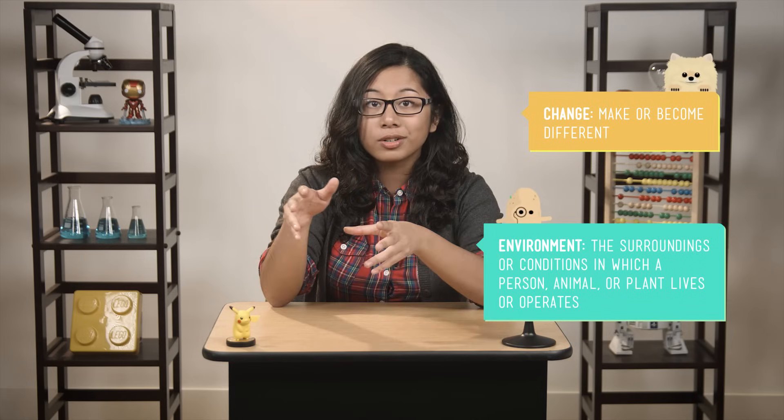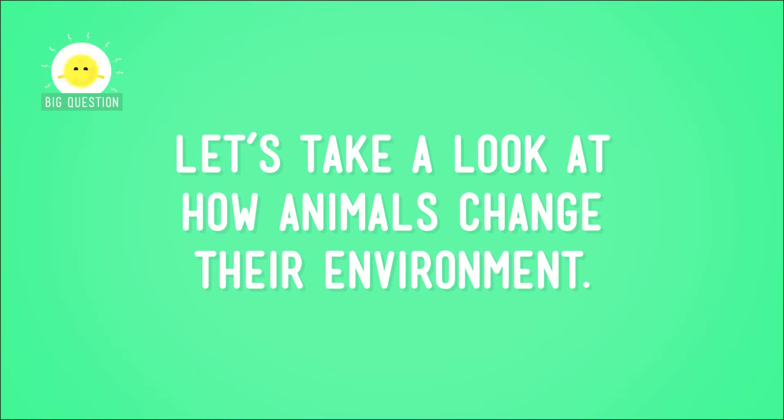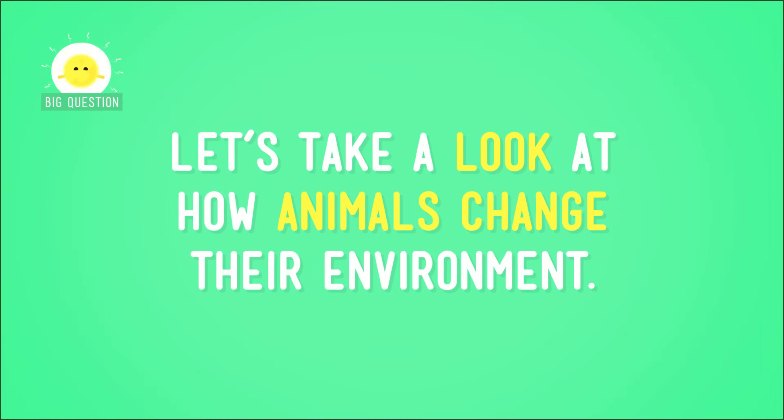But remember what I said before? All living things change their environment. All of them. Don't believe me? Let's take a look at how animals change their environment.